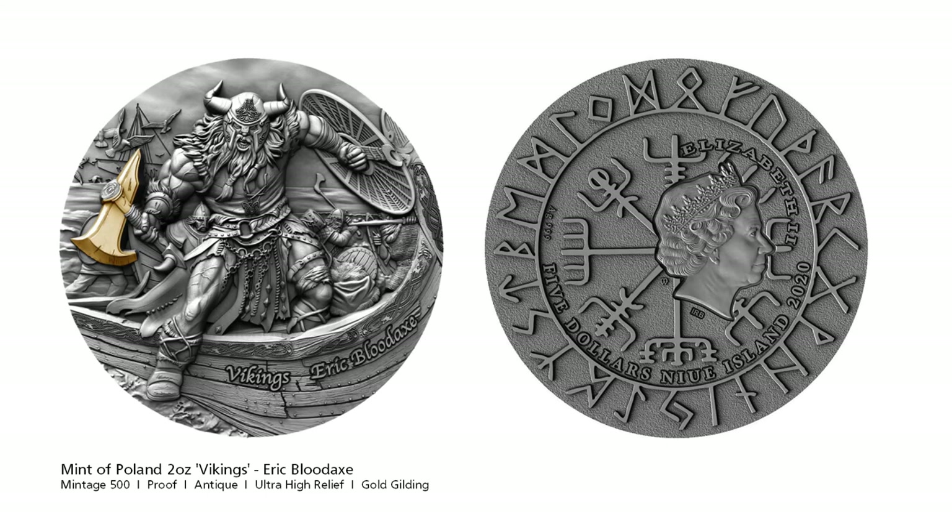What a coincidence — it's as if the Mint of Poland knew about the announcement of the new Assassin's Creed Valhalla game. The first release in the new Vikings series is Erik Bloodaxe, the favourite son of King Harald Finehair. Erik Bloodaxe inherited the crown of Western Norway on his father's passing, but soon ran into conflict with his brother Hakon. With support from Athelstan of Wessex, Hakon drove Erik out of Norway and to the British Isles, where he established himself as the King of Northumbria. The obverse has a design incorporating runes.